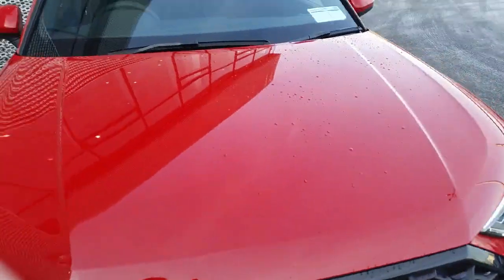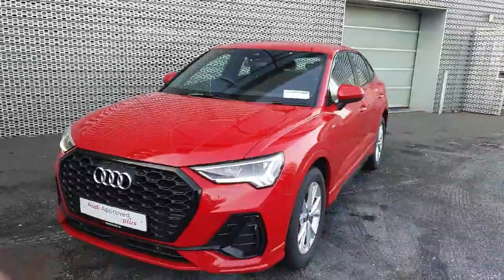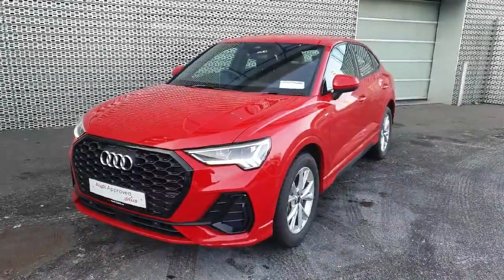If this car is of interest to you and you would like to see it in person or arrange a test drive, you can visit us at Audi North Dublin or give us a call on 01 850 2100. Thank you.